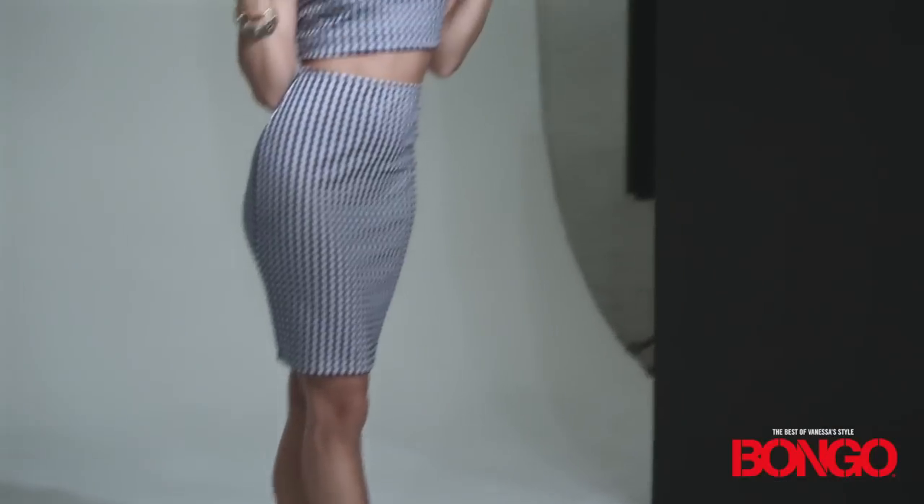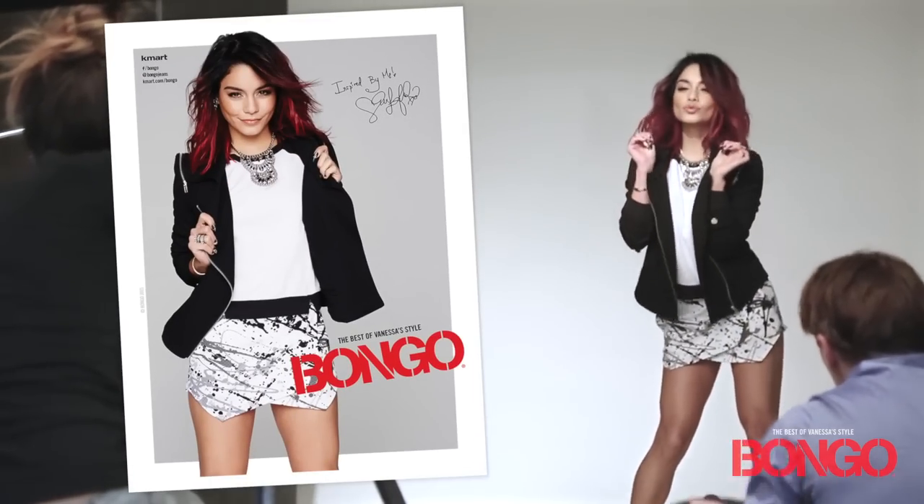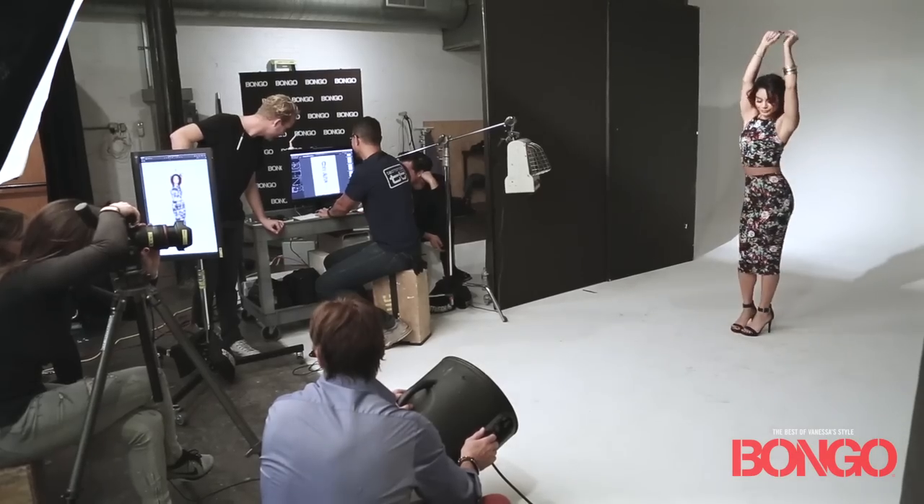Matching crop tops and pencil skirts, cute motorcycle jackets, asymmetrical skirts — just a lot of fun stuff that I love.